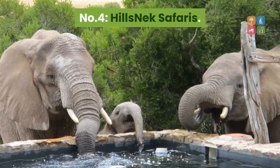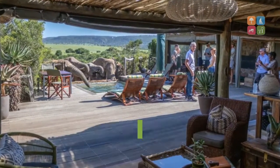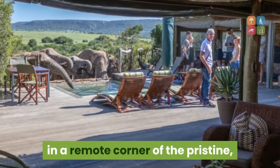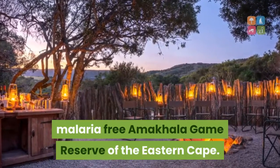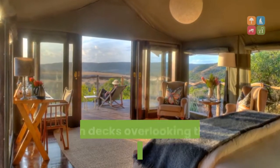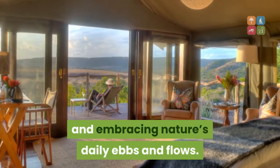Number 4: Hills Neck Safaris. Nestling on the banks of the Bushman's River with a breathtaking vista of rolling African plains lies Hills Neck Safaris, an exclusive-use safari lodge situated in a remote corner of the pristine, malaria-free Amakala Game Reserve of the Eastern Cape. The main lodge and three private luxury safari tents are elevated on wooden decks overlooking the vast panoramas of the reserve and embracing nature's daily ebbs and flows.